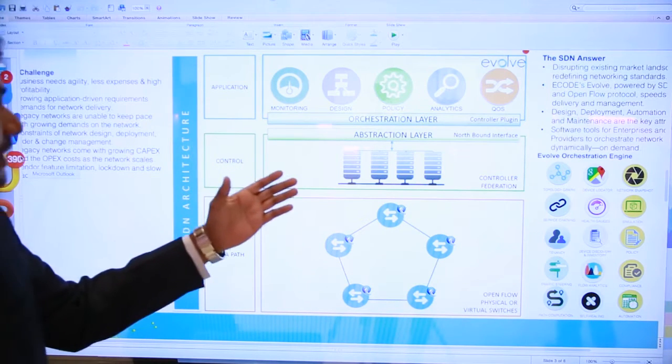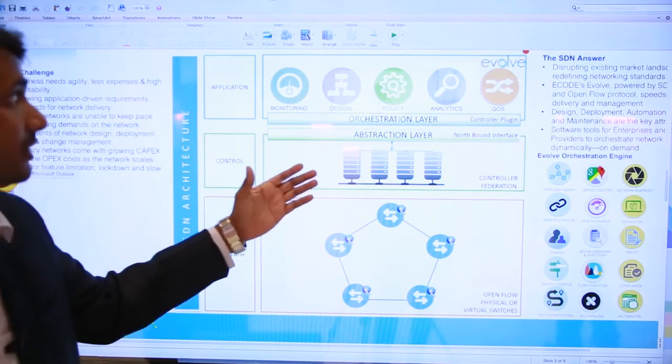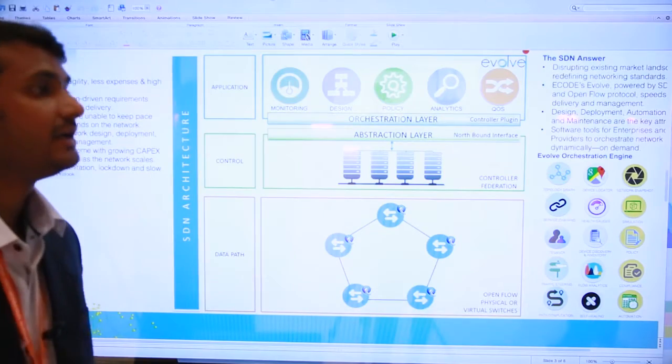Apart from the five applications — monitoring, design, policy, analytics, and traffic engineering — we have broken down the applications into multiple sub-applications like a topology graph, device locator, simulation, and policy.